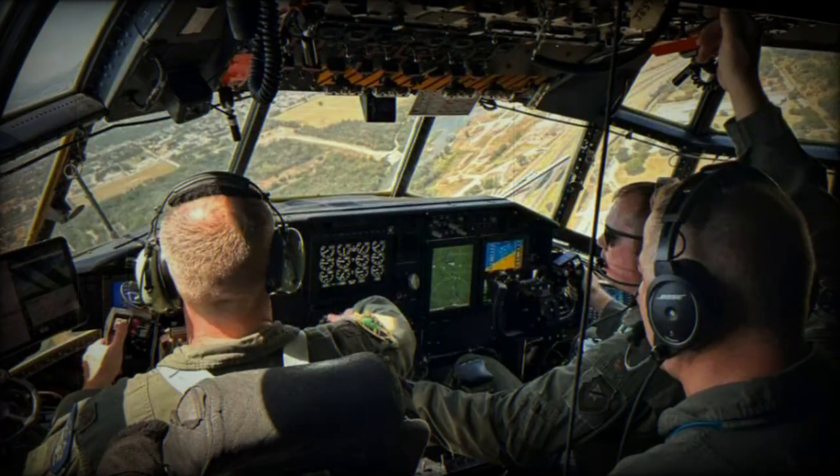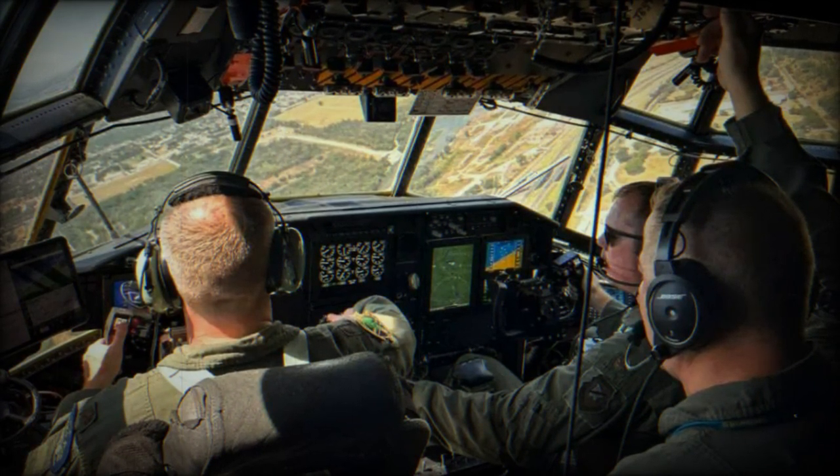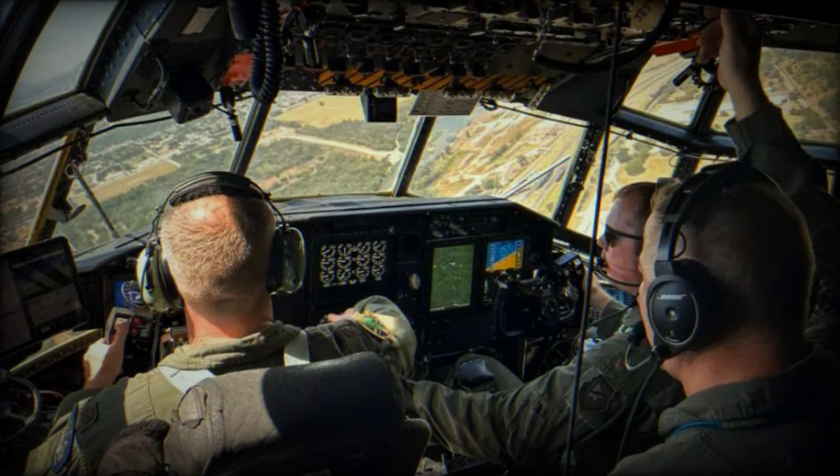More than 23 Air Force Reserve and 54 Air National Guard C-130H aircraft will receive the AMP Inc. 2 modification over the next five years at a cost of approximately $7 million per aircraft.